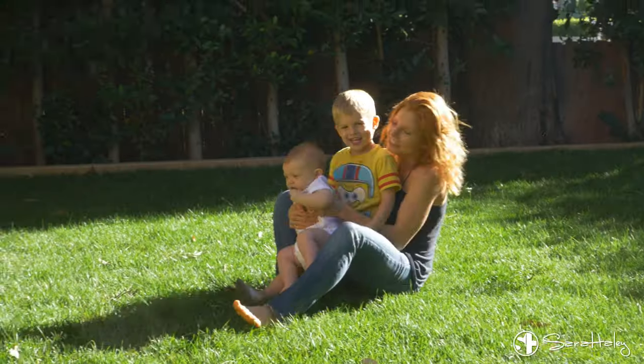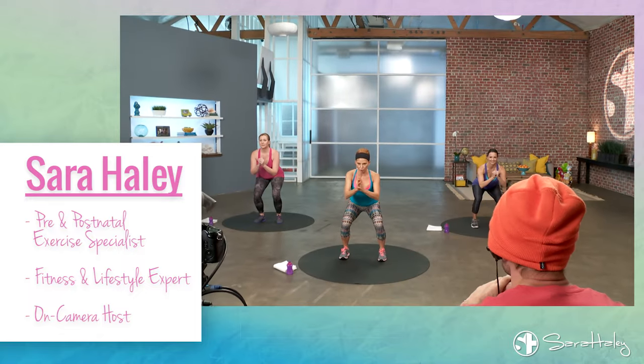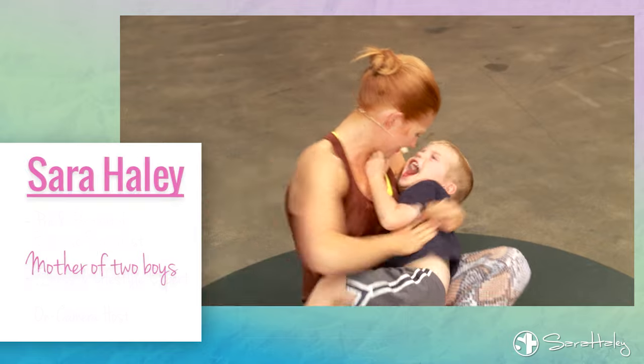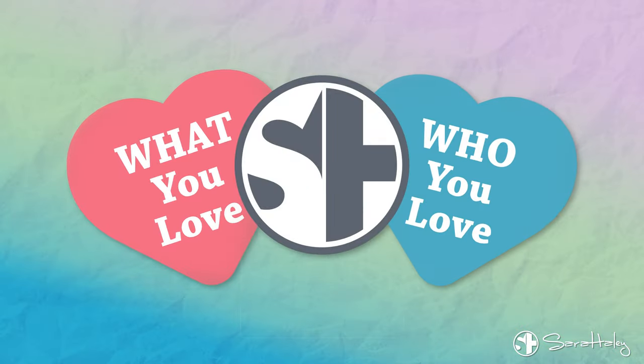Hi new moms, Sarah Haley here. Congratulations on your new baby. Today I'm answering the question: why do I still look pregnant even though I'm not? I'm Sarah Haley and as a busy mom of two, I'm constantly trying to balance what I love — my careers, passions, and interests — with who I love, my friends and family. Here are some of my tips and tricks for keeping life healthy, fit, and fun while trying to balance it all.